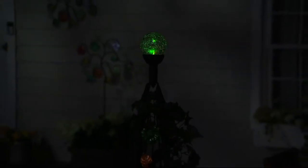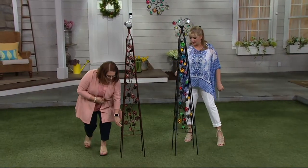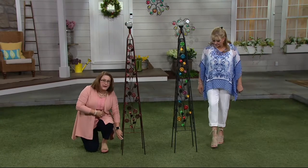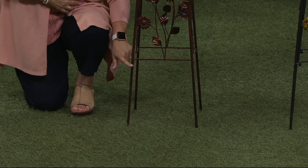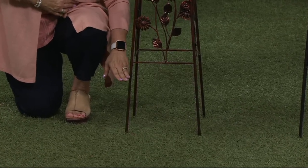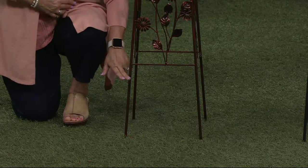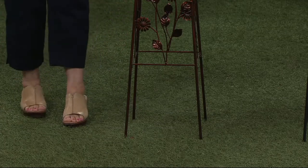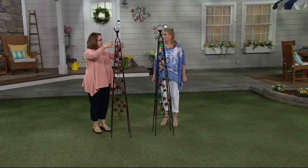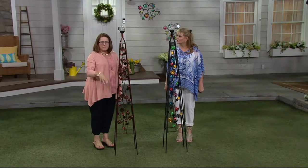So let's talk about what you get: the metal trellis, the solar crackle ball, and the rechargeable battery. It has stakes on the bottom — they're built in right here, really nice and generous, about 10 inches long. You're going to sink this into the ground — in a pot or in the ground — at least to here. Give yourself about an inch or more leeway. You want it stable in the ground, because if you're having flowers grow up this, you've got lots of room. It's about five feet tall above the ground — lots of room for them to continue growing through the summer.